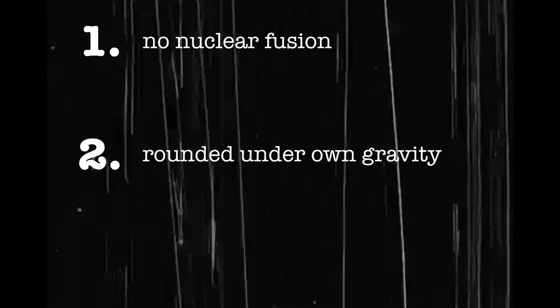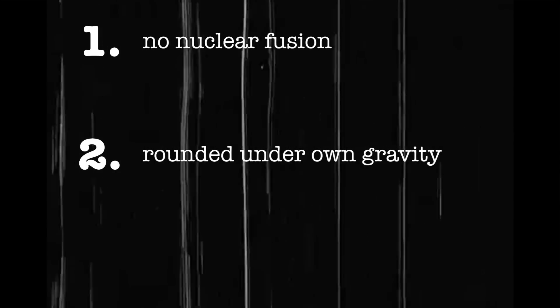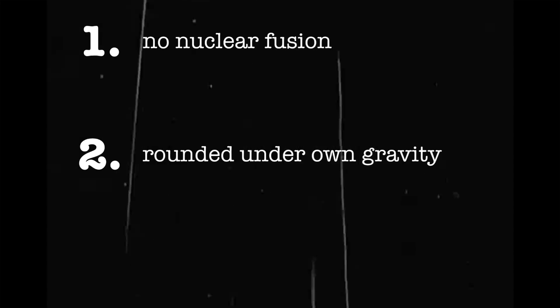Brown dwarfs get up to about eight percent of the mass of the sun, which is only 83 times the mass of Jupiter. This raises an interesting question about how different these low-mass stars really are to planets. There are three criteria to define a planet: first, it's not hot enough for nuclear fusion — which is why brown dwarfs aren't technically classed as planets. Second, they need to be rounded under their own gravity — so massive that gravity evens out along the surface to give a spherical shape.